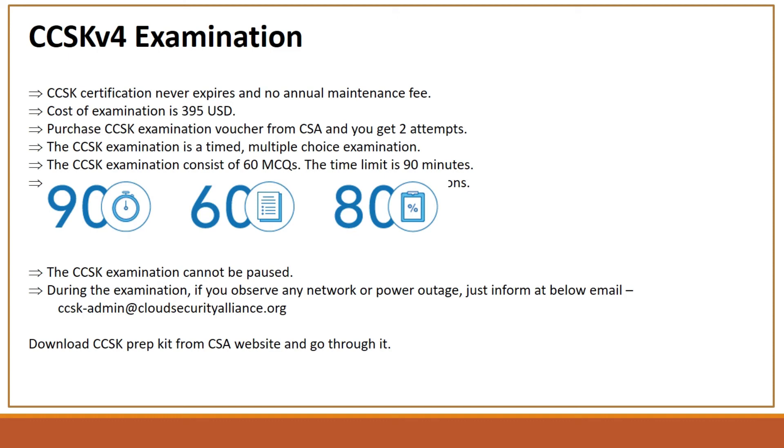CCSK version 4 examination — this is a certification which never expires, and there is no enrollment fee. The cost of the examination is 395 US dollars. You purchase the CCSK examination voucher from the Cloud Security Alliance website, and you will get two attempts for one voucher in case you fail on the first attempt.